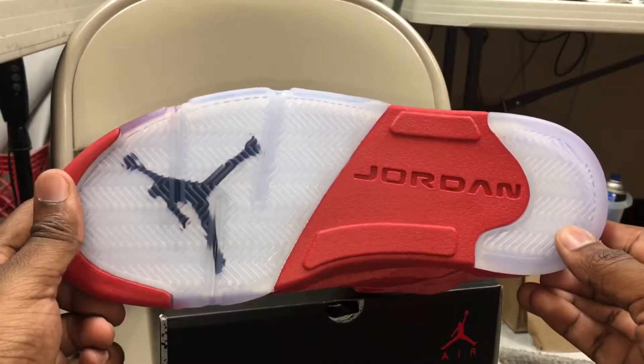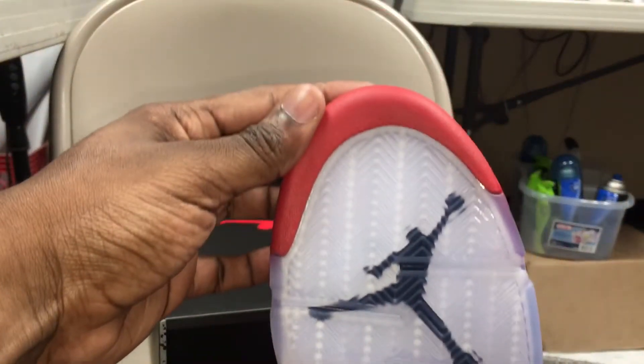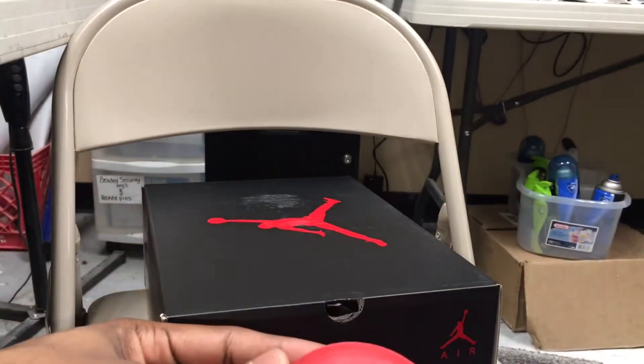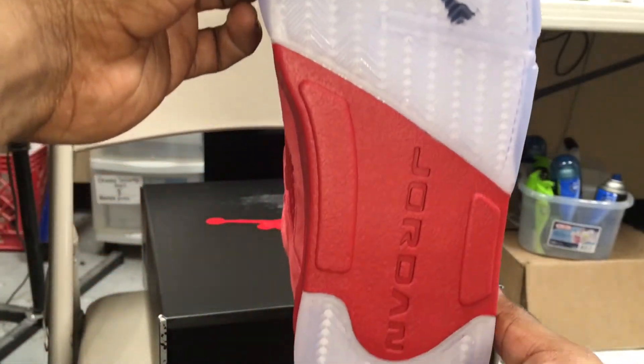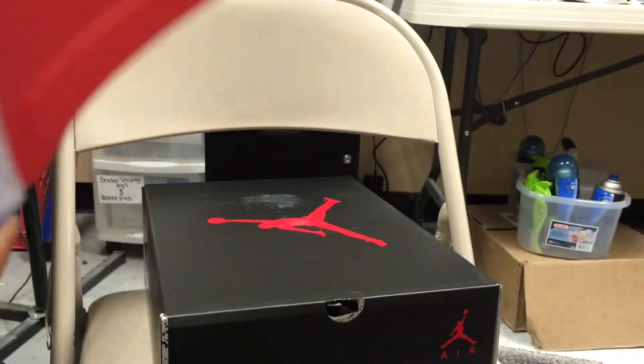This is a hot shoe for the summer. We'll see how the suede holds up — it looks like it's just a pretty basic suede, as you'll see on the Jordan. That's all for 60 Second Kicks. As always, like, comment, subscribe, and share with your friends.